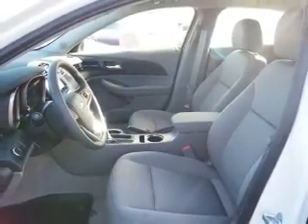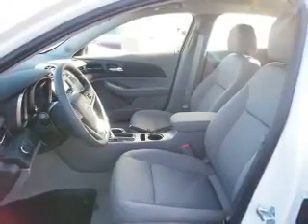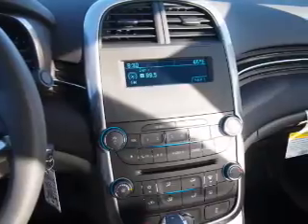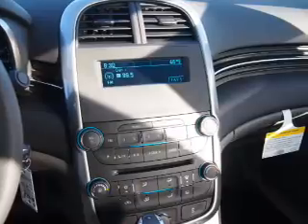Inside you'll find Bluetooth connectivity, steering wheel controls, curtain head airbags, front airbags, side airbags, side impact door beams, child safety locks, a navigation system, cruise control, and a trip computer.